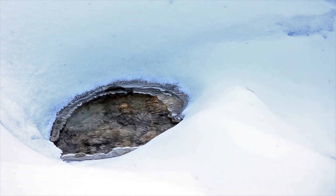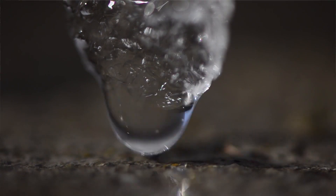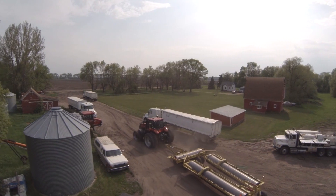As soon as Mother Nature loosens her frigid grip of winter on the plains of North Dakota, Sproul Farms emerges with their implements, ready for the planting season to begin.